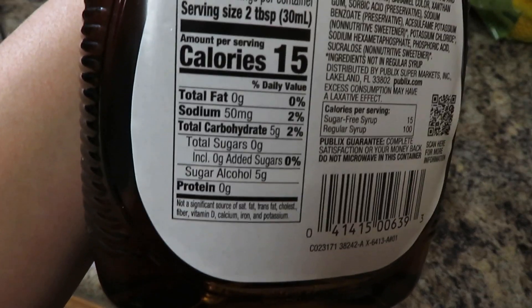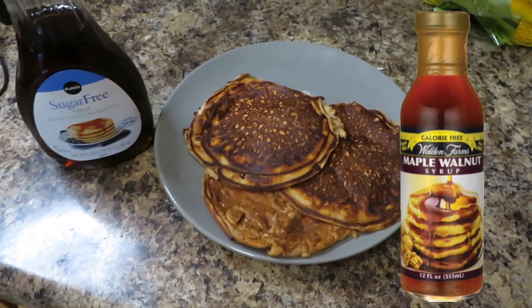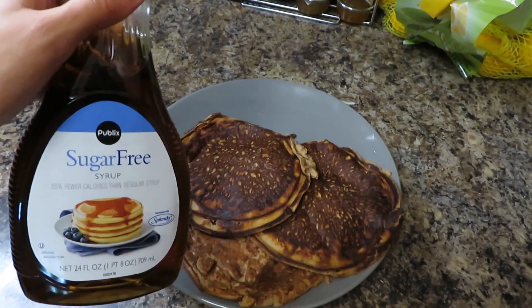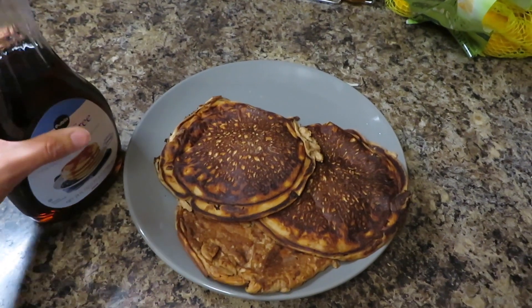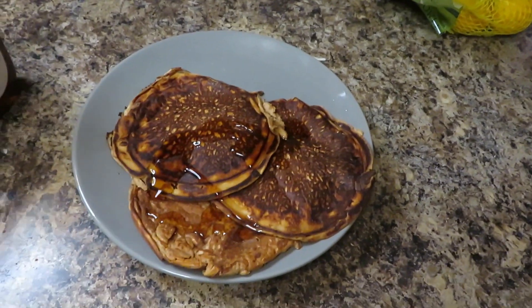I'm gonna take some sugar-free syrup — this one is actually pretty high in carbs unfortunately, it has five carbs. I would recommend the Walden Farms maple syrup because it's zero calorie, but I actually ran out of it. For lower calories and zero to no calories, use the Walden Farms. I'm just gonna put some syrup on these pancakes and let's do the taste test. Mmm, oh my gosh, this is so good — I feel like I'm eating at IHOP!